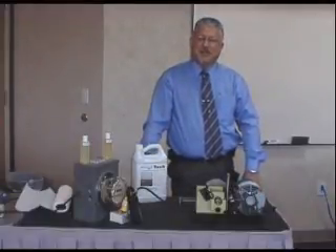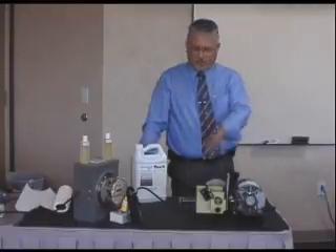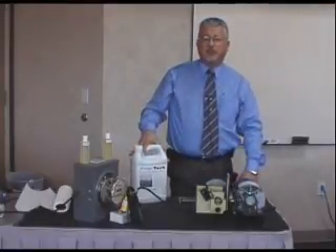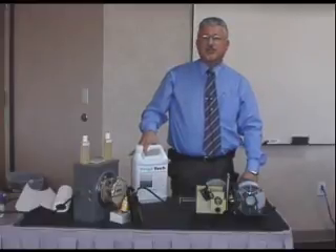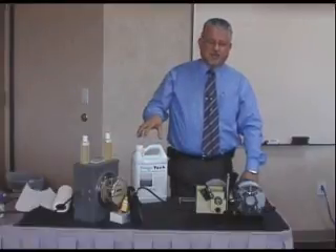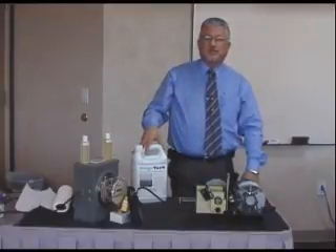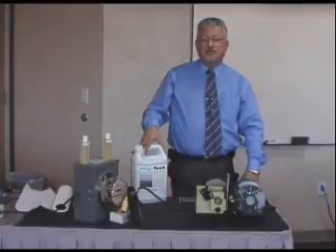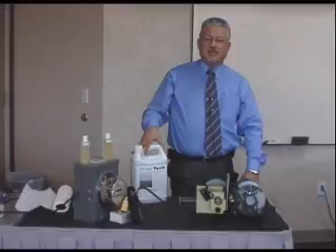Hi, my name is Bill Thiessen and I'd like to present to you a product called Frigitec. Frigitec is a polarized refrigerant oil additive designed to work in air conditioning and refrigeration systems of all sizes and all types, including ammonia systems. Frigitec was designed about 22-23 years ago by a chemical engineer at Rice University in Houston, Texas, and an HVAC contractor also in Houston, Texas.